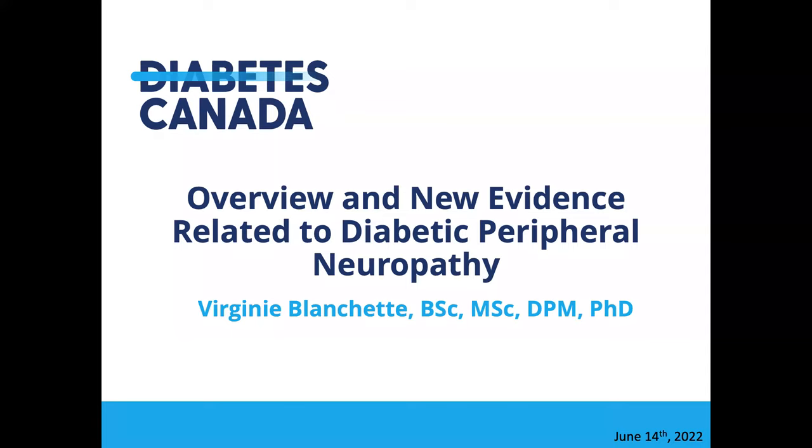Okay, so welcome everybody. We will get started just past the hour here. Thank you for joining today. We have a great webinar: the overview and new evidence related to diabetic peripheral neuropathy with Virginia Blanchett. Today's presentation will be about 45 minutes or so, with the last 15 minutes set aside for a Q&A.